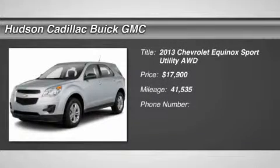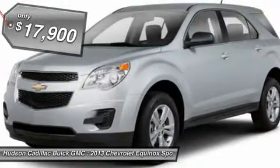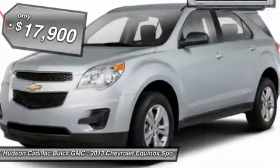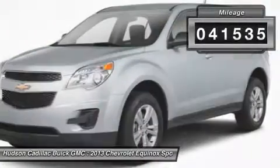The 2013 Equinox. Fuel efficiency, safety, and value equals the Chevy Equinox, and is priced below $20,000. This vehicle has less than 45,000 miles.